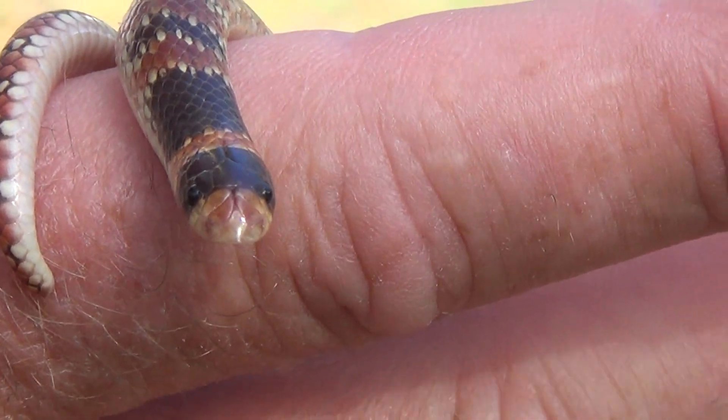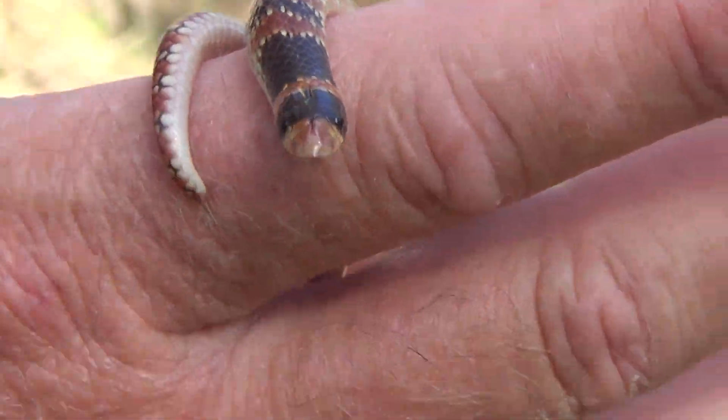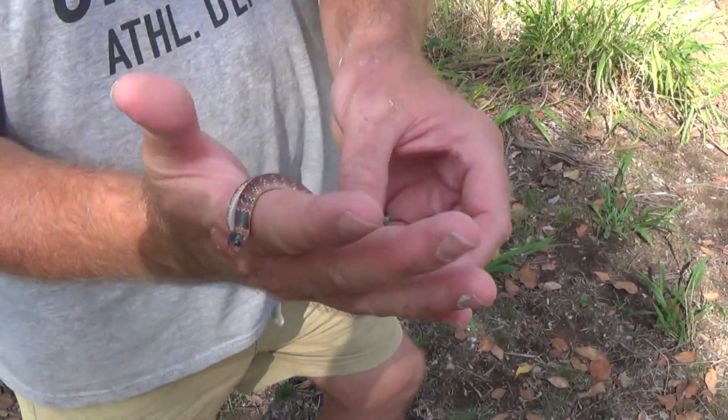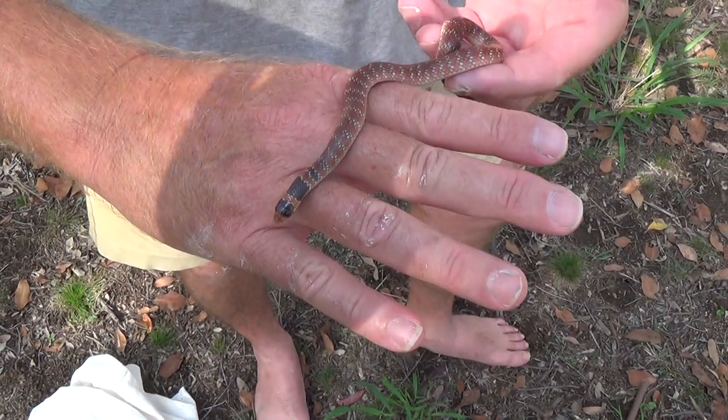It's an egg layer. It has around 2 to 4 eggs in the clutch. Most people, even most Australians, have never heard of this species before. Only the dedicated herpetologists know much about this species.